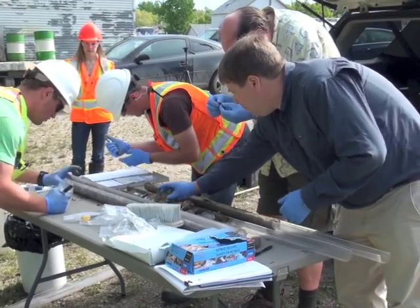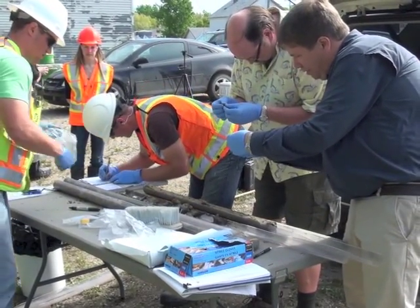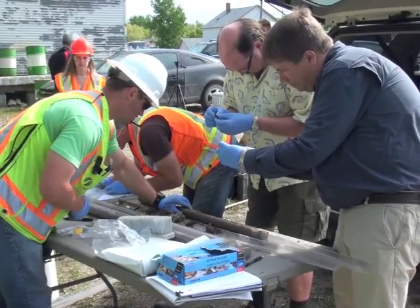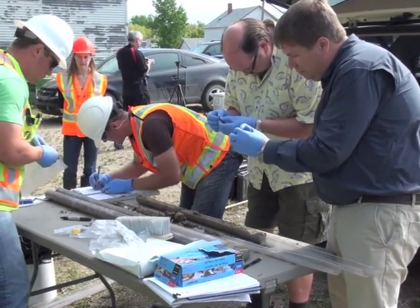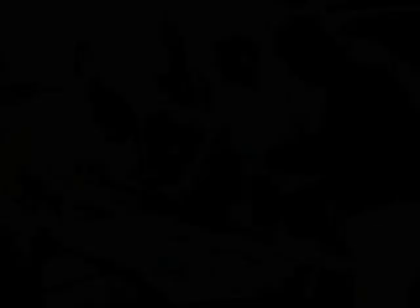So this was an opportunity to look at a site that had subsurface contamination and see: could you put in trees, get the roots down far enough to affect the microbial communities and enhance the breakdown of the hydrocarbons? My name is Rich Farrell. I'm an Associate Professor in the Department of Soil Science at the University of Saskatchewan.